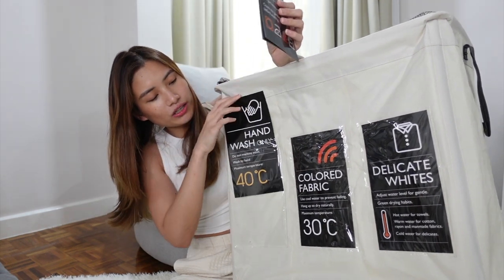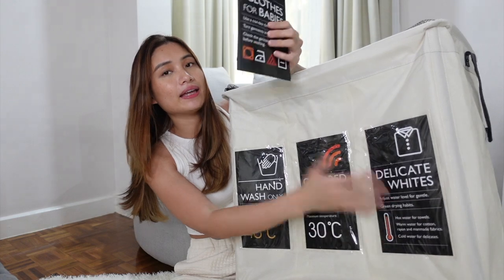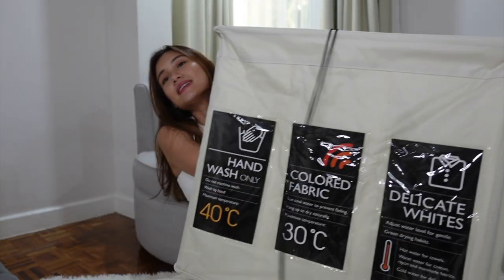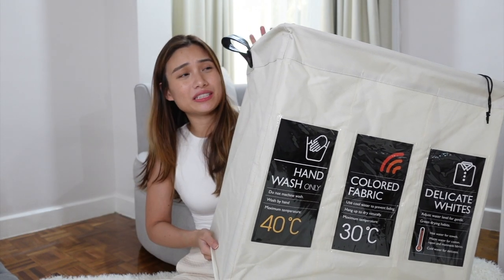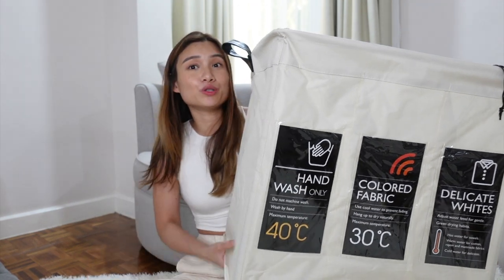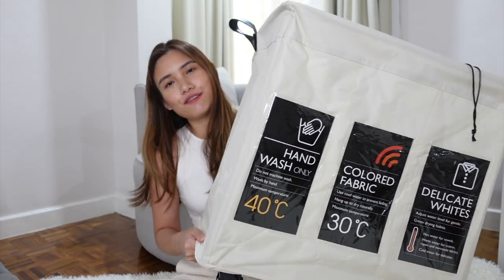It really depends on your preference, but for me I like the hand wash only, colored fabric, and delicate whites labels. You can actually cover it and it's really big — you can barely see me behind it. So if you're looking for laundry baskets, I would really recommend this one. It will require quite a big space, so if your bathroom or room is spacious, this is perfect. It's super useful and the fabric quality is really nice.